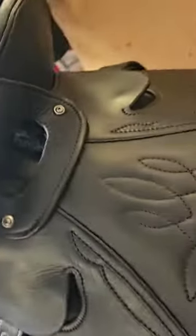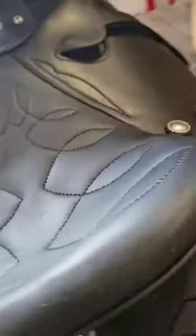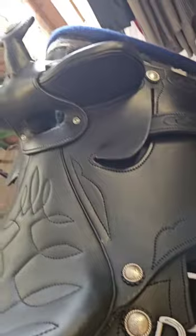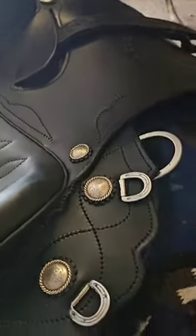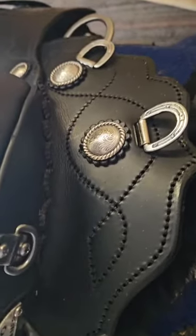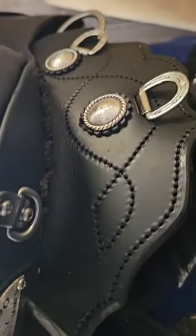The other side matches perfectly as well. You can see genuine silver conchos, and you'll see the Suprema Baku stitch pattern on the rear there.